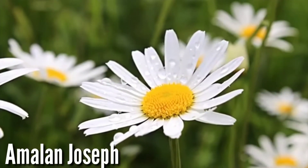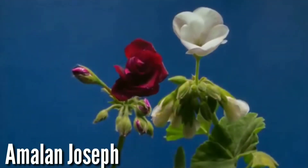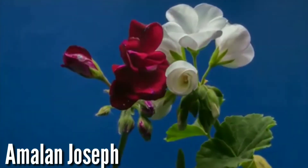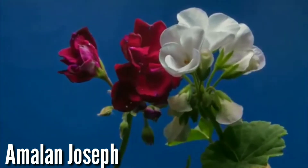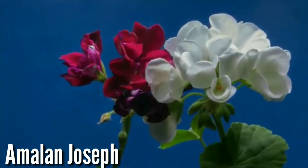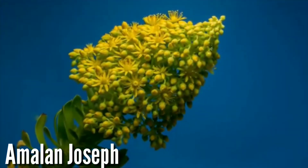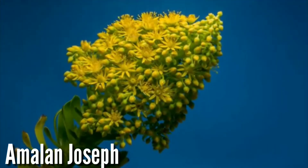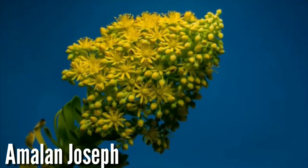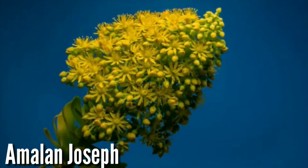Hey guys, we are going to talk about flowers in this video. We know that there are flowers in the plant and they typically cost around 10 to 100 rupees. But now we are going to talk about these flowers that are much more expensive.